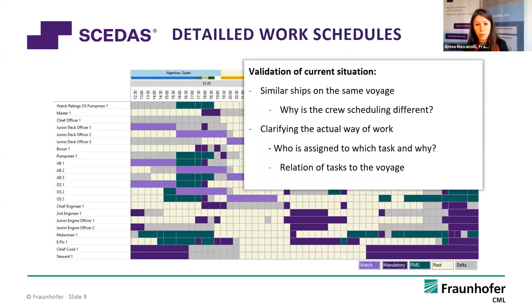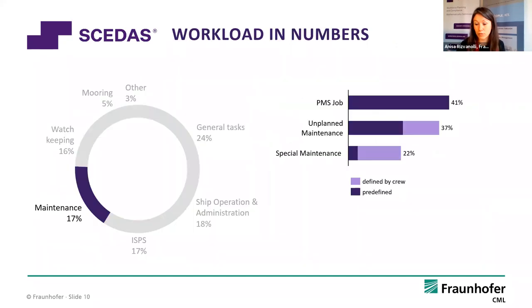With data gathered this way, you can validate a lot of things. The data is well structured and put into entity relationship-based databases, enabling any kind of analysis you want. You can see why crew scheduling differs between two sister ships on the same voyage. You can clarify on a data-based way the actual way of work — who is assigned to which task and why. We also created this model because we wanted to find out the relation of tasks to the voyage, in order to automatically place tasks at the right time rather than requiring someone to write it all down.